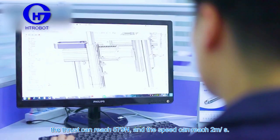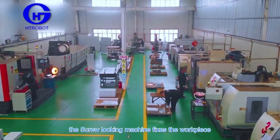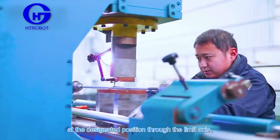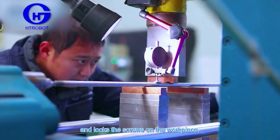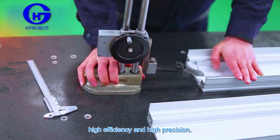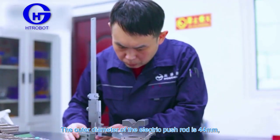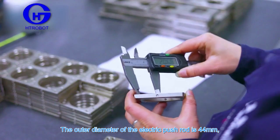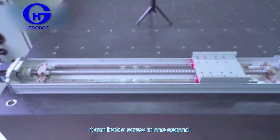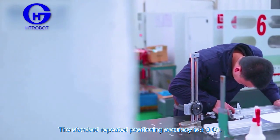The screw locking workstation fixes the workpiece at the designated position through the limit axis and locks the screws on the workpiece. It has the advantages of small size, high efficiency, and high precision. The outer diameter of the electric push rod is 44 millimeters, with a Taiwan-made ball screw built in. It can lock a screw in one second, with a standard repeated positioning accuracy of plus or minus 0.01 millimeters.